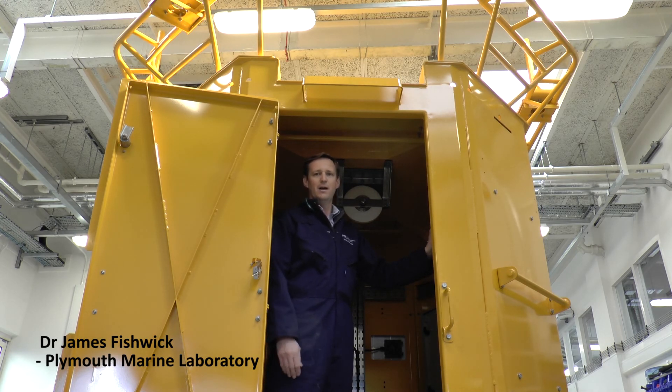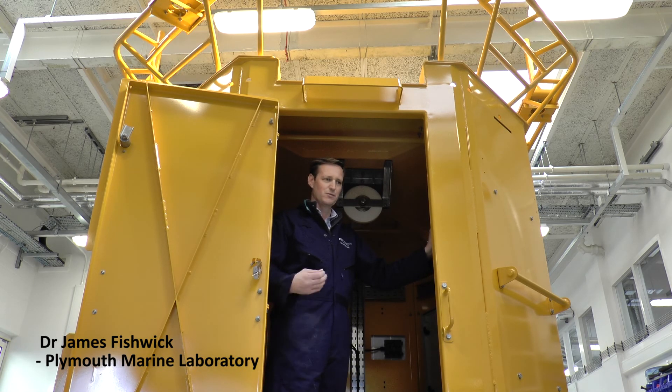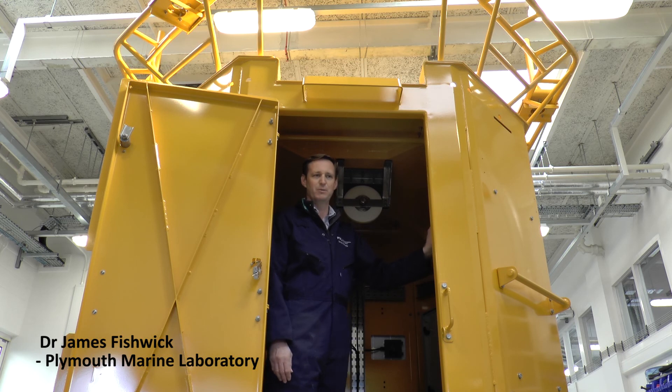This is really key to our understanding of the dynamic ecosystems of the Western Channel Observatory, enabling our ecosystem modelling to be validated and developed, and our understanding of this environment. Hourly measurements of water column properties is a phenomenal step change for this data buoy.